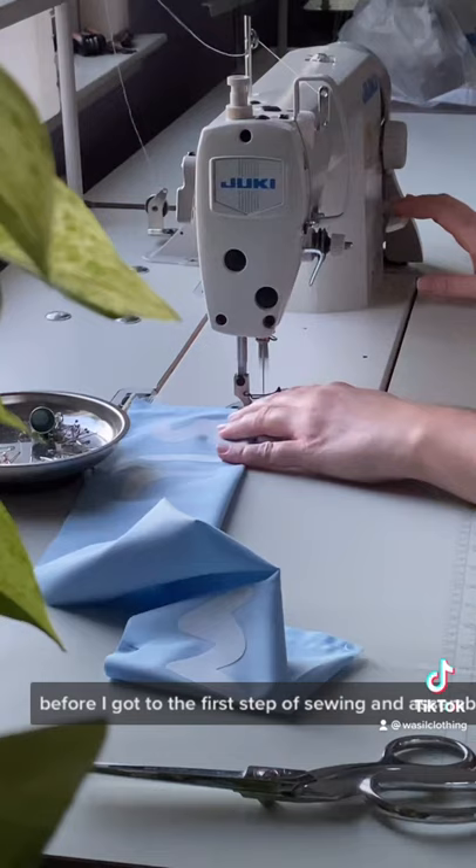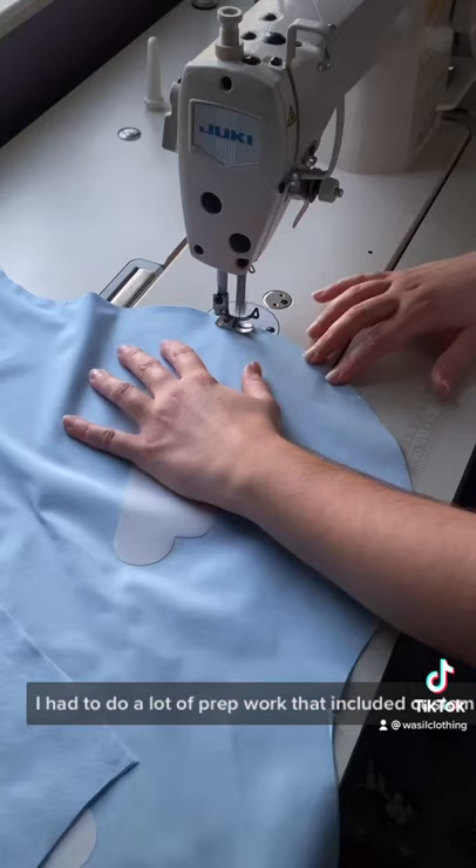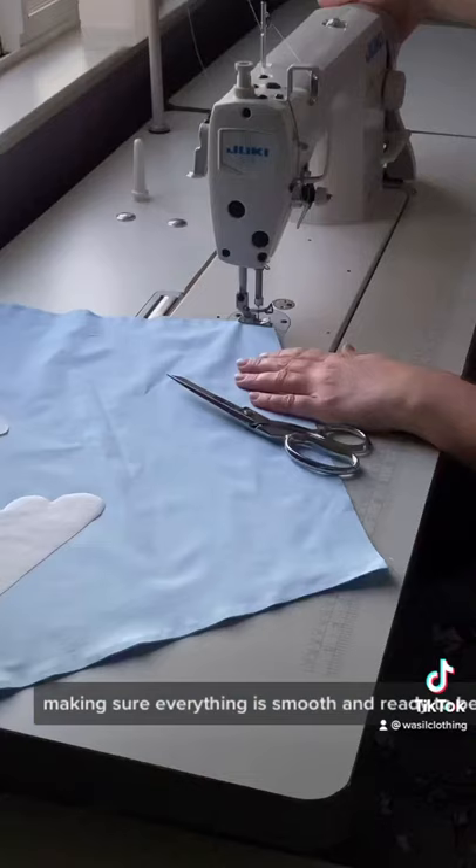Before I got to the first step of sewing and assembling the puffer, I had to do a lot of prep work. That included custom patterning every order, cutting out the pattern pieces and then individually cutting out the clouds, then ironing the clouds in place, making sure everything is smooth and ready to be sewn.